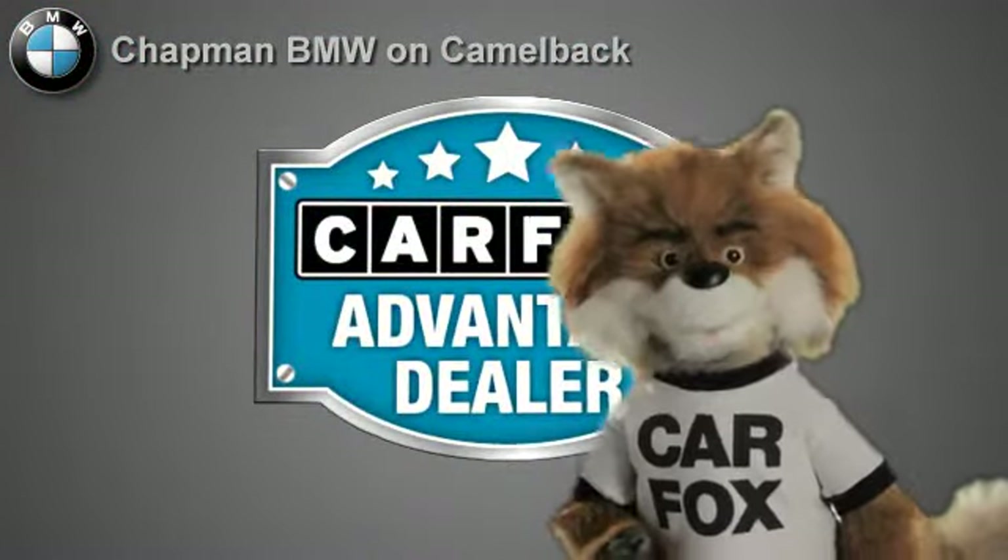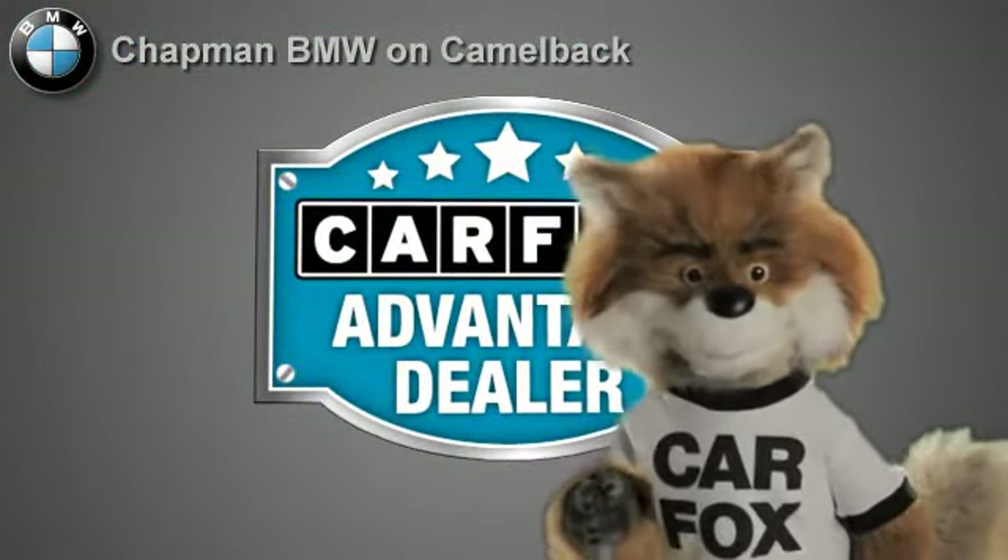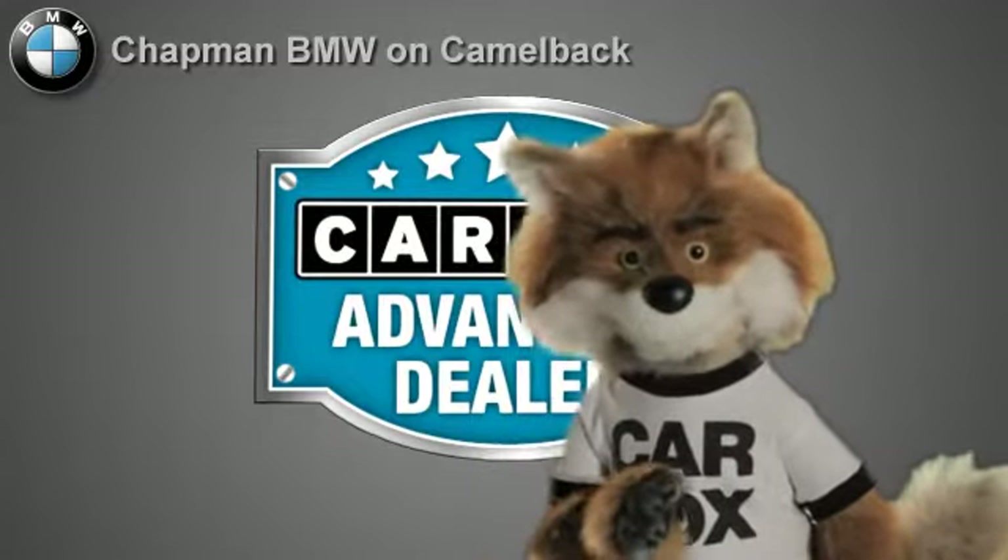Just say show me the Carfax at Chapman BMW on Camelback, a Carfax Advantage dealer.